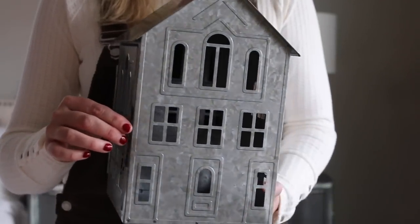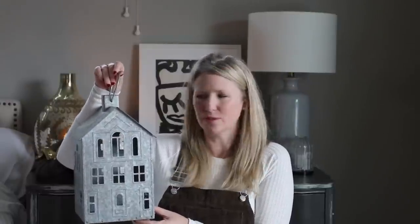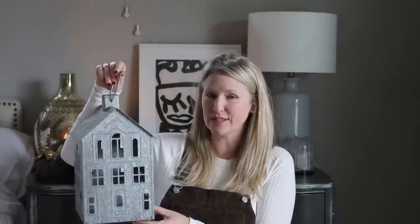This one actually reminds me a little bit of a schoolhouse. I would say Walmart is definitely on the right track with some of their home decor — if you like the farmhouse, modern farmhouse, or industrial look they've got some good stuff right now.